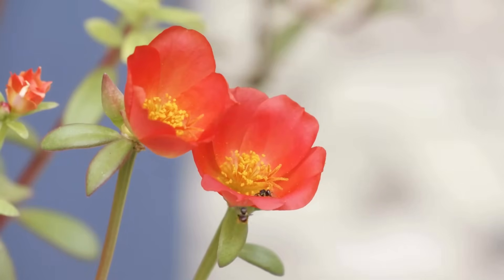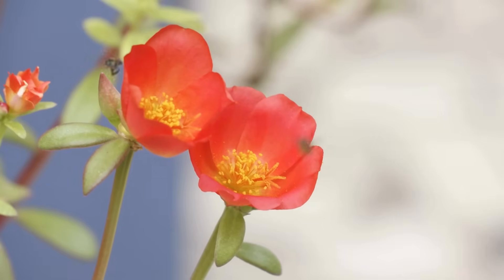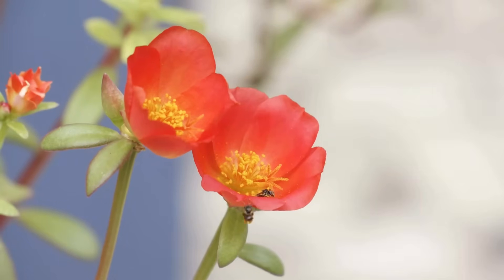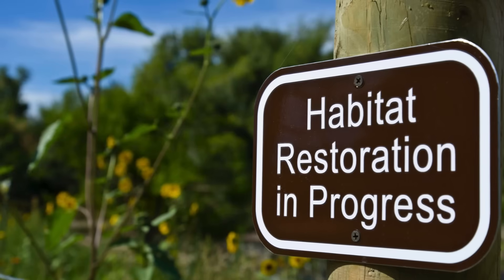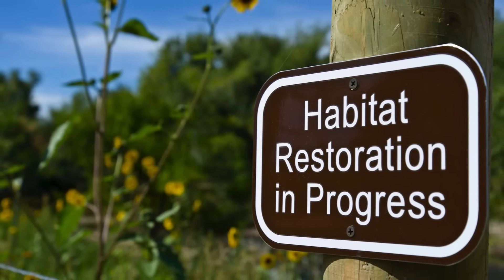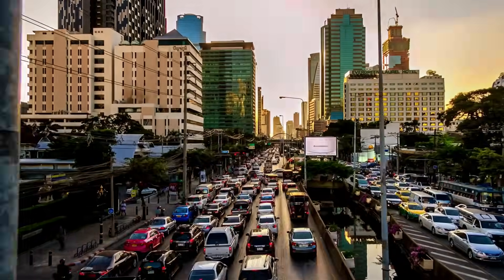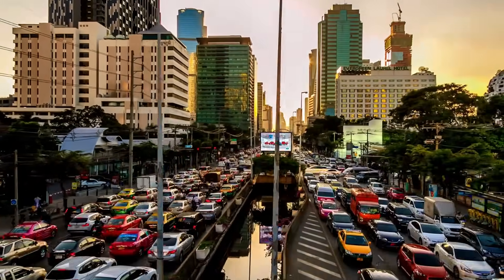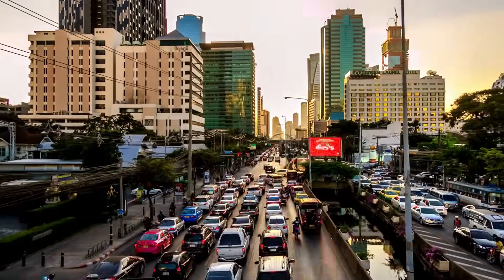Why does pollination sometimes fail? Pollination isn't always a given, and failures can stem from several issues. You can take specific steps to encourage pollinators to visit your garden oasis and support their survival.